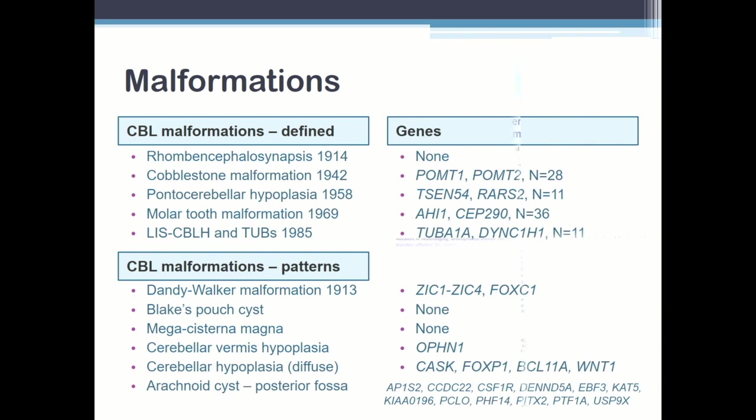What I want to show you here is that the genetics is kind of different. With the well-defined malformations — except for rhombencephalosynapsis, or fusion of the right-left cerebellar hemispheres with a missing vermis in the middle, which has frustrated exome and genome efforts — the other four have large numbers of genes and pathways associated: cobblestone, Walker-Warburg syndrome, Joubert, the tubulinopathies. But these other cerebellar patterns have been frustrating to address, and we have relatively few cerebellar genes — and I think I'm beginning to understand why.